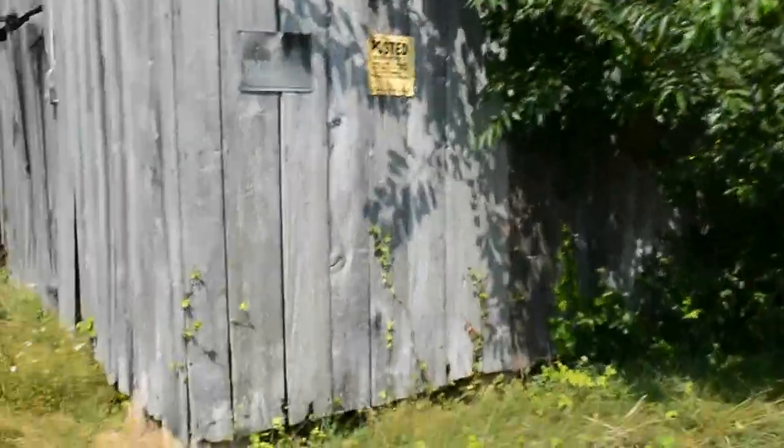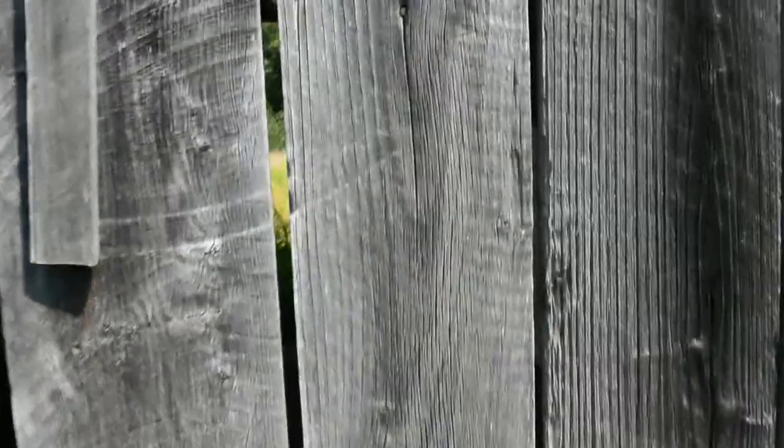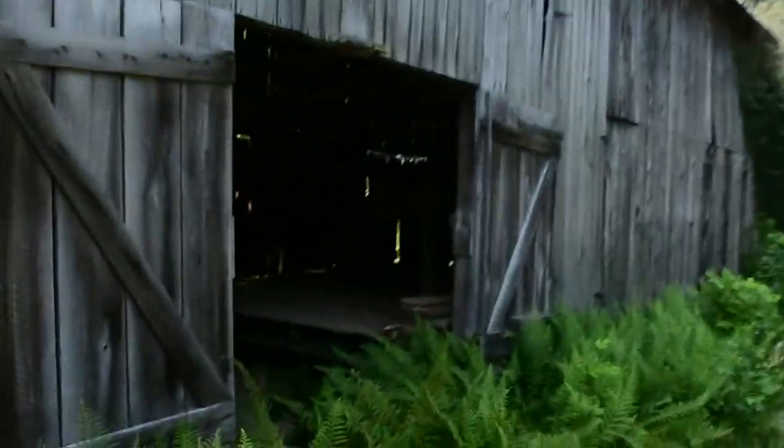Trespassing — sorry, damn it. Oh well, we're still going to try it though. If anybody comes we'll just tell them what we're doing. But there's a way in the back — I just saw through the cracks. Here we go.